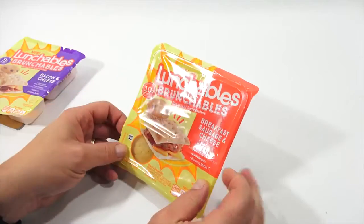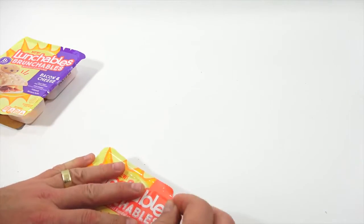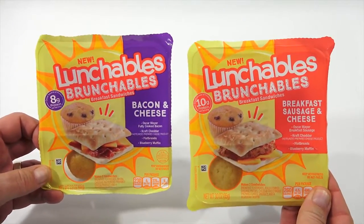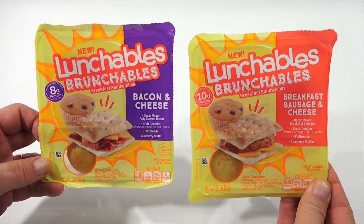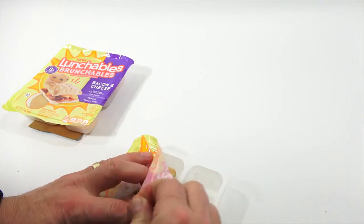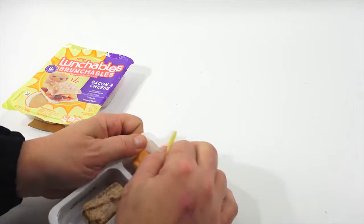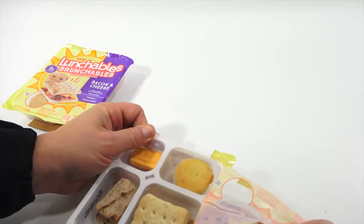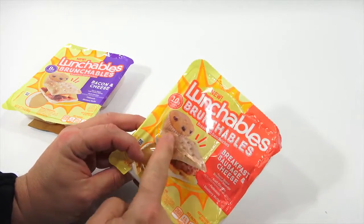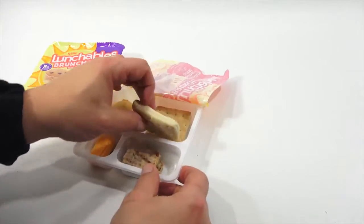Breakfast sausage and cheese — looks like a nice little sausage patty with cheese. Pull tab, pull back. That must be the sausage. It smells like a breakfast sausage. It's not round like I was expecting — it's a rectangle. And then here's my flatbread, a little thicker than I was expecting.